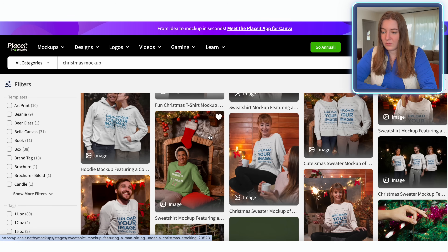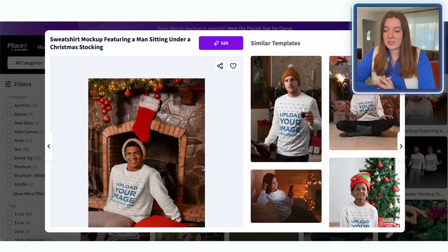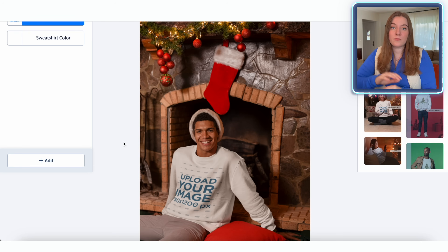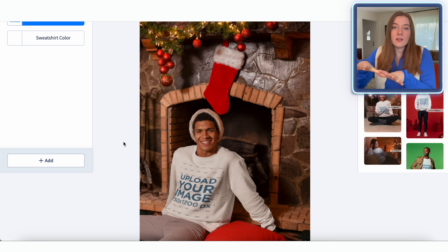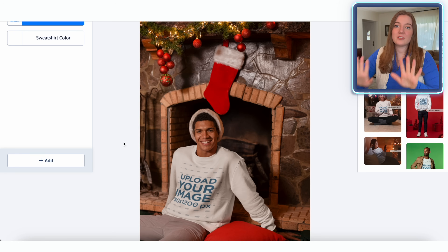I'm kind of liking this guy right here with the fireplace — it definitely gives that rustic feel, maybe like he's in a cabin or camping. So I'm going to click on that and show you how easy it is to make your mock-ups. When I first started in print-on-demand, I wasn't super familiar with how to make a mock-up look like a real piece of clothing and not just like I slapped on a design. What I love about Placeit is it's going to auto-format everything for you — so no matter how the model is posed, it's going to make your design look natural.